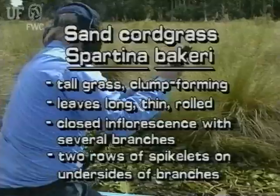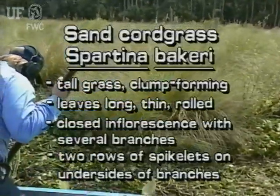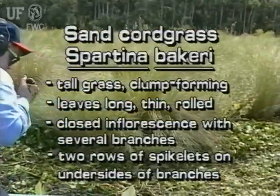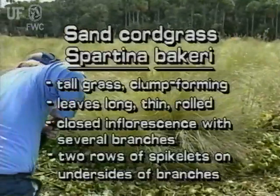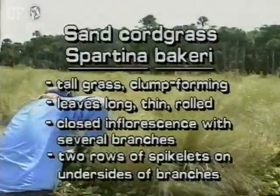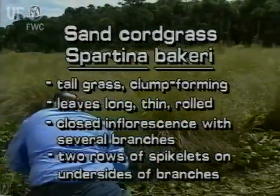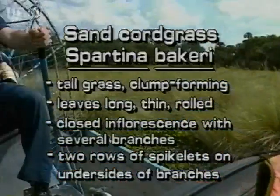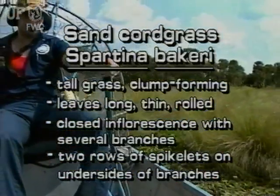This tall clump-forming grass grows in salty, brackish, and fresh waters in Florida. Its leaves are long, thin, rolled, and pointed. The inflorescence has several branches that are pressed close to the main axis. The spikelets are in two rows on the bottom sides of the branches.